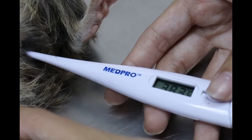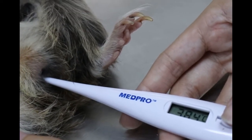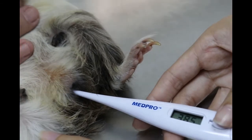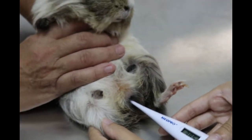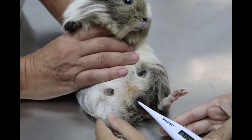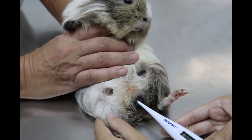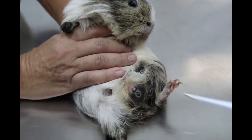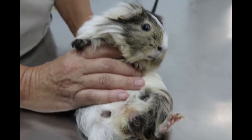Now you can hear the guinea pig having this sound, and this is not normal — normally they don't have sounds. We take the temperature, and of course it needs some time. The reading is 38.7 degrees, so that should be okay.